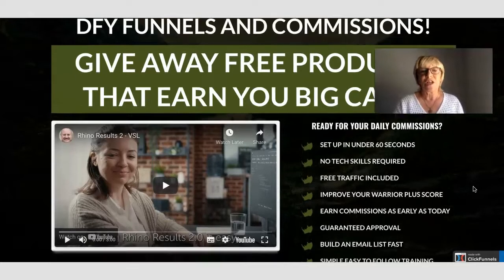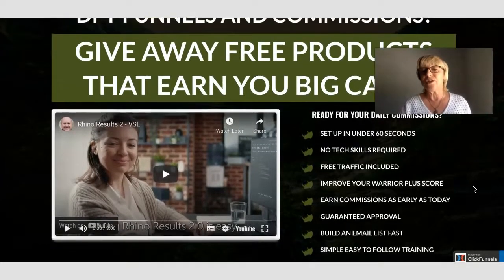This is the sales page and basically it's telling you that you can set it up in 60 seconds, you don't need any technical skills, there's free traffic included, and you can actually improve your warrior plus score. How do you improve your warrior plus score? Basically you're giving a product away that has previously sold on Warrior Plus and the buy button on the funnel page takes the person straight to Warrior Plus. There's no sales price because it would be zero, and then you end up getting sales through your Warrior Plus site which improves your score.